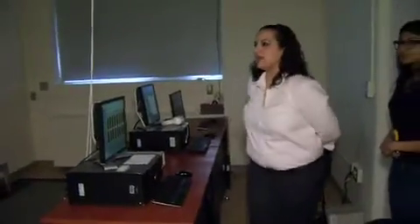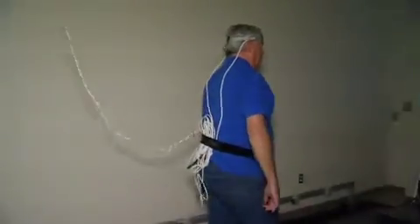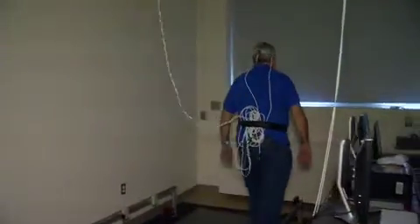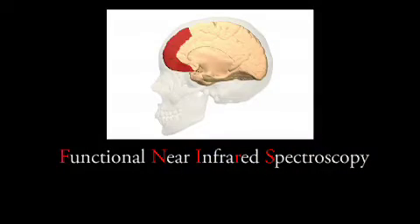'When I say begin, I would like you to repeat alternate letters of your alphabet out loud.' Researchers studying the link between mobility and cognition are using a new approach — a real-time imaging system called FNIRS, Functional Near Infrared Spectroscopy.